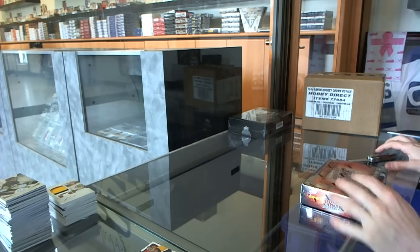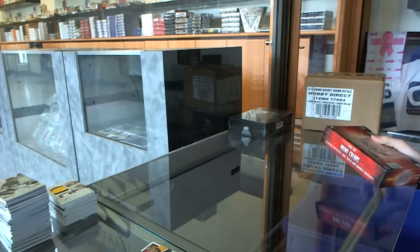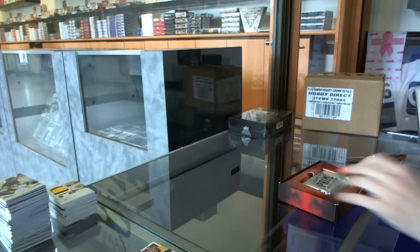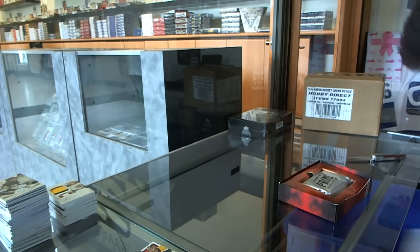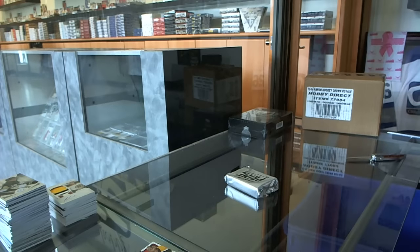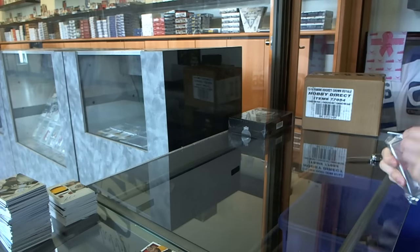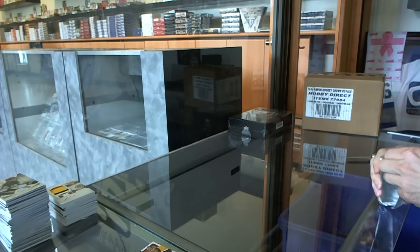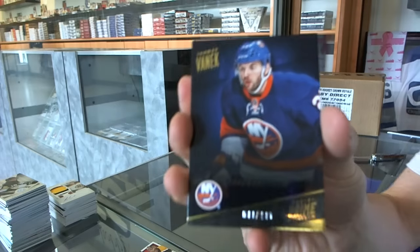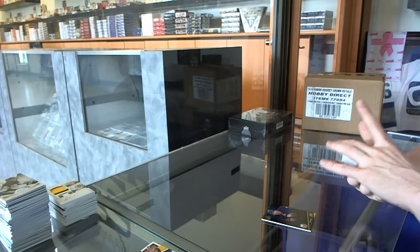Finishing off CNC group break number 4990, we're on to the 1314 Prime and the Cup. Base card number 299 for the New York Islanders, Thomas Vanek. Oh, that's cool.